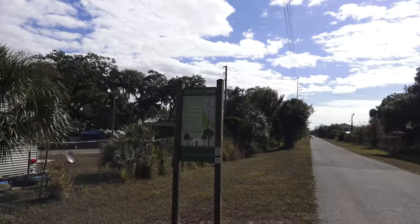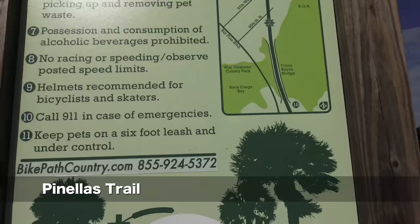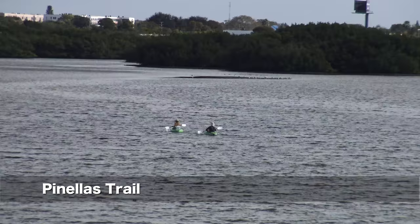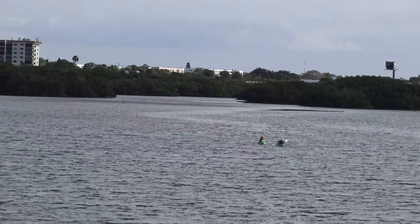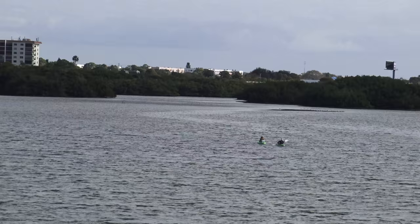Good morning from the St. Petersburg, Madeira Beach, KOA. Let's check out really quick here the Penelas Trail, which is right next door. From the trail, we get very scenic views of the bayou, with all these little islands. Maybe I'll rent a kayak, or at the very least, fly the drone later.